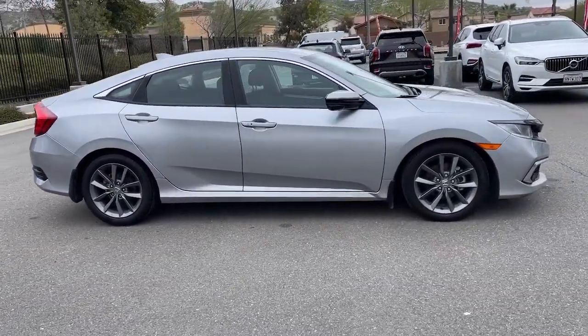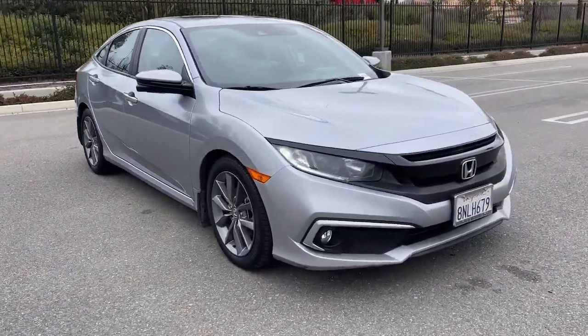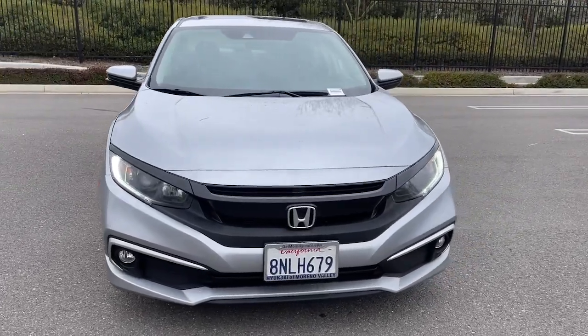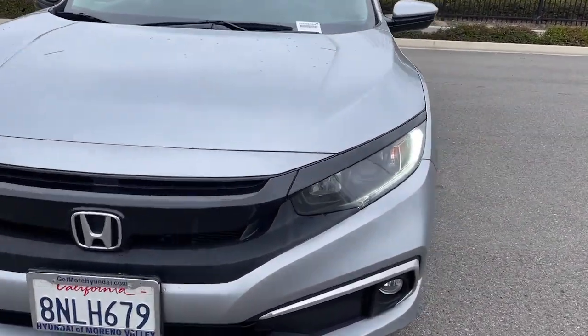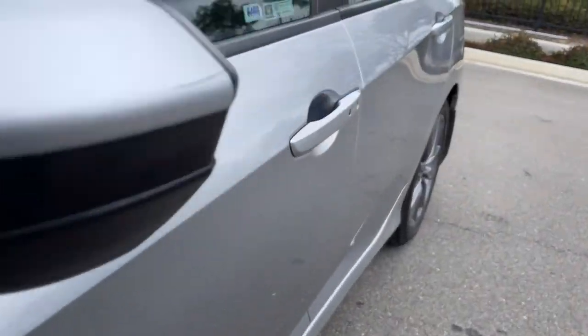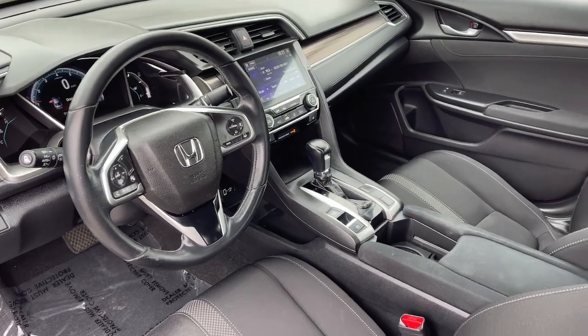The following are some of this vehicle's highlighted options: Apple CarPlay and/or Android Auto, keyless entry, sunroof/moonroof, satellite radio, heated mirrors, fog lamps, lane keeping assist, electronic stability control, aluminum wheels, and dual zone AC.